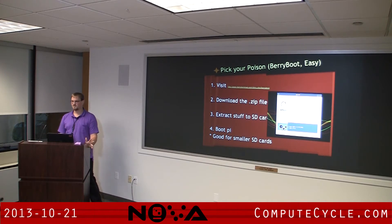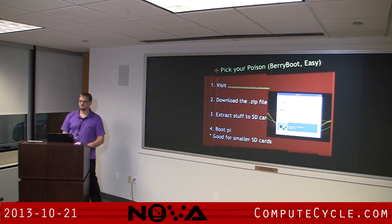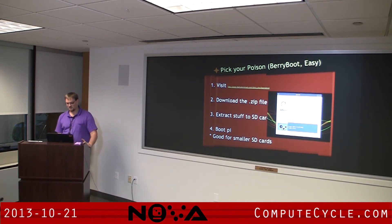The next part is to pick your poison — what version of Linux do you want? The first one you can use is called BerryBoot. I recently found this — it's a 30 meg zip file that you download. Once you've formatted, drop those files into the root of the SD card, plug it into the Raspberry Pi, turn it on, and then you choose: I want Raspbian, I want Puppy Linux, I want OpenELEC, or I want RaspbMC. It's also a bootloader — there were forum posts where people were dual booting Raspbian and Kali. It's also good for a smaller SD card; if you have a 1 gig card where Raspbian needs 2 gigs to run, you can get it running on a 1 gig card — just don't upgrade or you'll need to reformat.